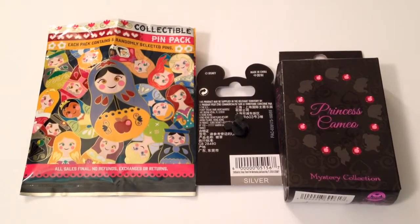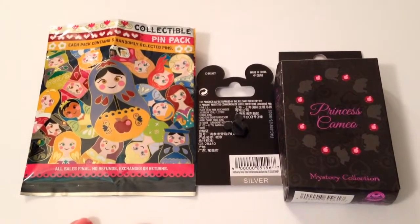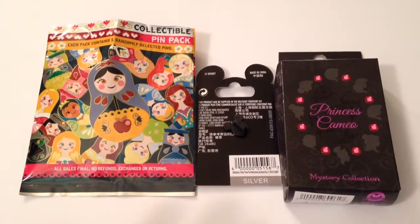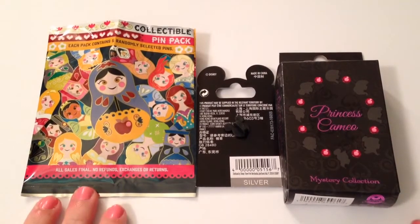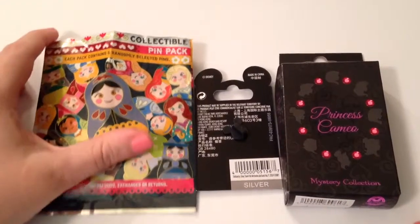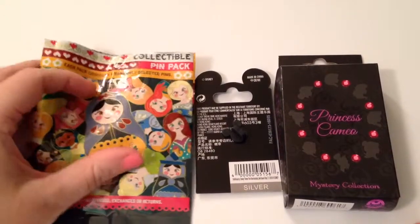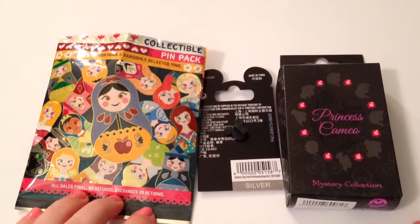Hey guys, it's Casey and Courtney and today we are so excited because we are going to be doing some pin packs that we purchased through the Shop Disney Parks app. We went out on vacation on a little short trip and Courtney already got a hold of these. She could not wait, so we are going to open these and show you who we got.